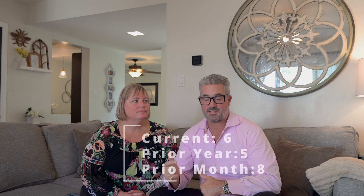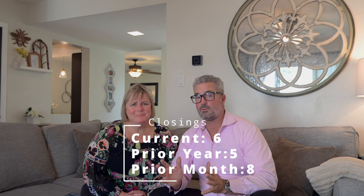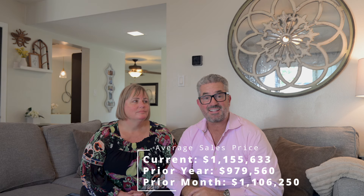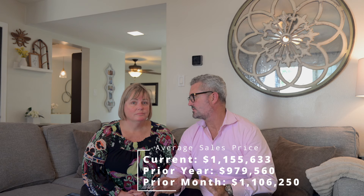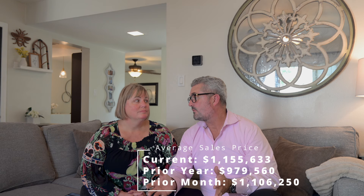Closings: six versus eight the month prior, five the year prior. Average sales price in the 92845 zip code in August 2024: $1,155,633. That's compared to last year, $979,560 — up 18% year on year. Last month, $1,106,250. That's up 4.5%. So, we are still seeing sales prices trending up in the 92845 zip code.